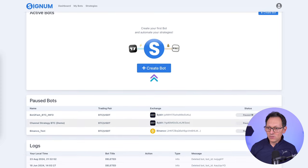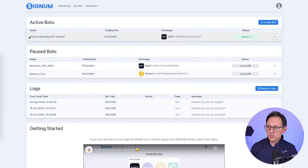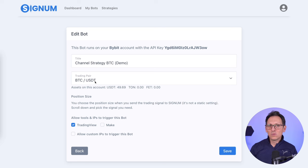I want to use the one that I've created before for the test. Let me reactivate this one. This bot is called Channel Strategy on BTC, and I put the demo name here because it's a demo bot. When I edit it and zoom in, you can see I have Bitcoin USDT - that's what I want to trade.